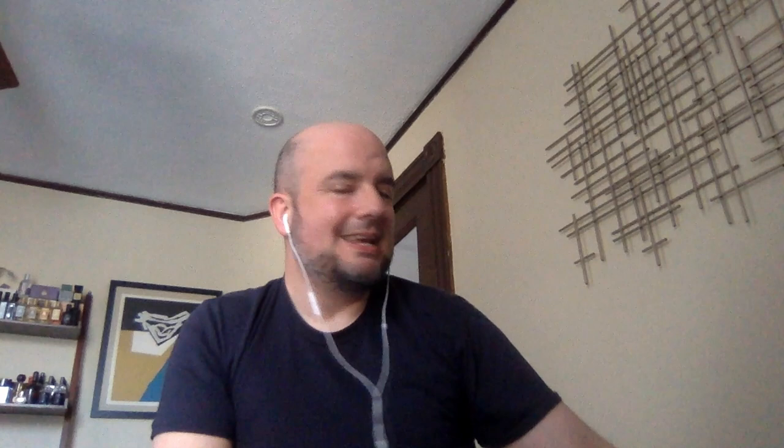I wanted to show some honorable mentions: Guy Laroche Fidji, Chanel Cristalle, Jean Patou Vacances, Guerlain Chamade, Madame Rochas, and Estée Lauder Private Collection. All of these have a prominent hyacinth note and are gorgeous fragrances in their own right. I have a question for folks out there — there is one hyacinth-centered fragrance I have yet to try. This may come as a surprise to those who know I'm a huge Serge Lutens fan, but I've actually never tried Bas de Soie. Has anybody out there tried it, and if so, would they recommend it? Let me know in the comments.